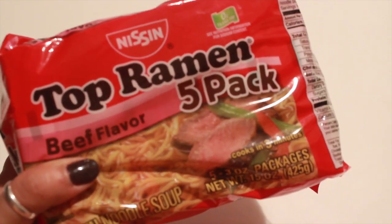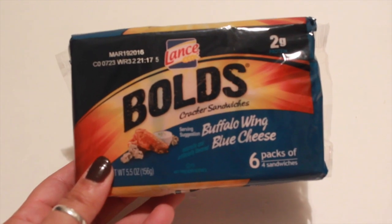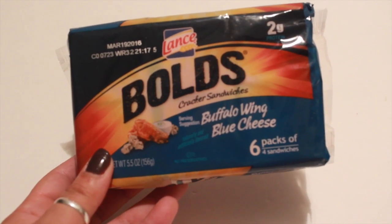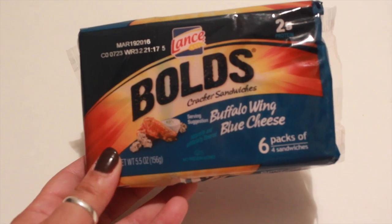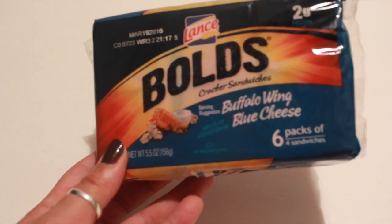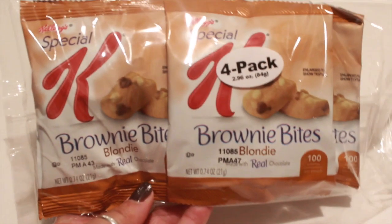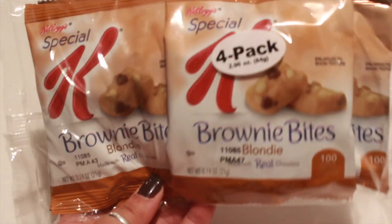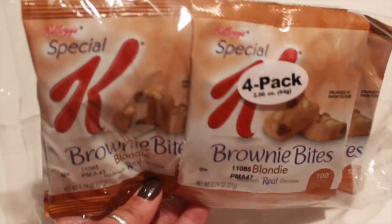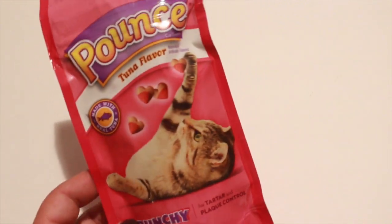My youngest also picked up another one of the Top Ramen noodles, beef flavored — five come in a pack. I picked up the Lance Bold cracker sandwiches in the buffalo wing blue cheese flavor — doesn't that sound delicious? Six packs come in these. I also saw these brownie bites blondie — four come in a pack — by Kellogg's Special K.